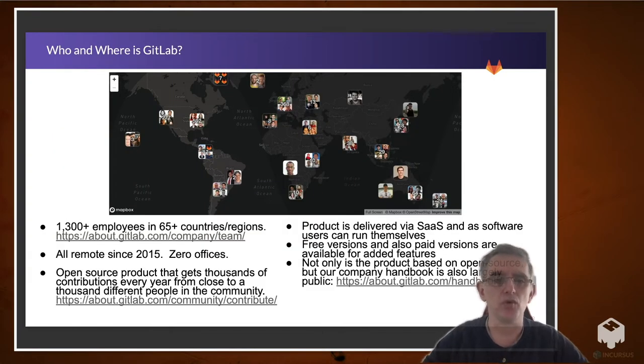A little bit about GitLab — who and where are we? To set the stage: we have about 1,300 employees in 60-plus countries, we've been all remote since 2015, actually zero offices. It's an open source product that gets thousands of contributions every year, and the product is delivered via software as a service and as software users can run themselves. There are free versions and also paid versions available. And not only is the product based on open source, but our company handbook is also public.